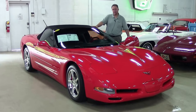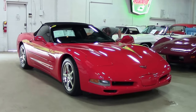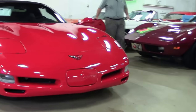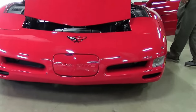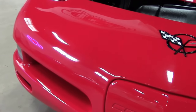Today we're going to take a look at a beautiful 2004 Torch Red Convertible. This beautiful car has only 77,000 miles on it — hard to believe it's almost 14 years old.